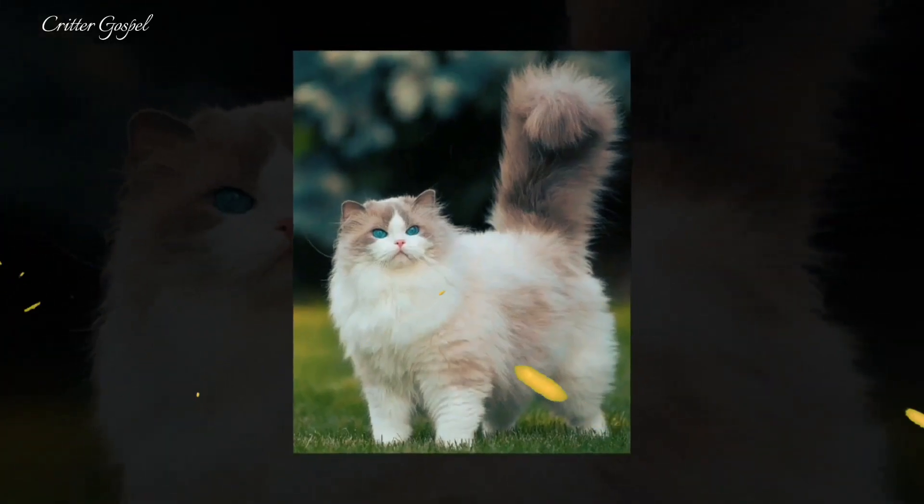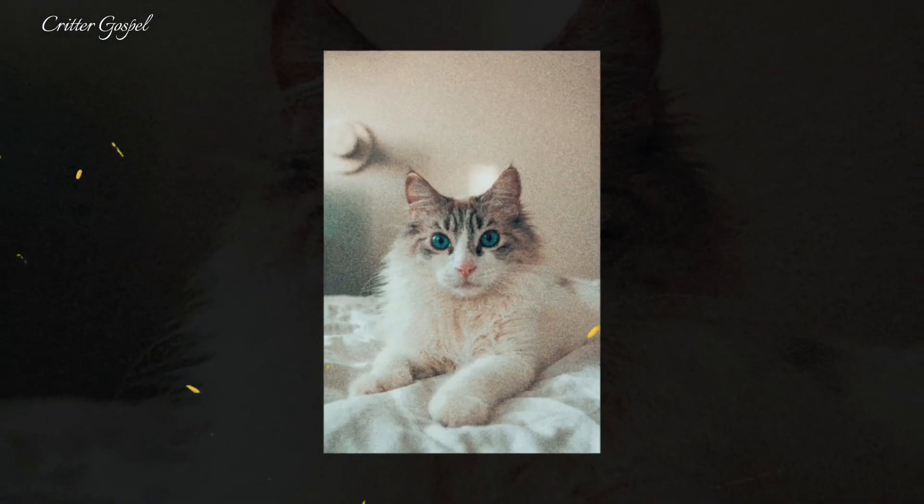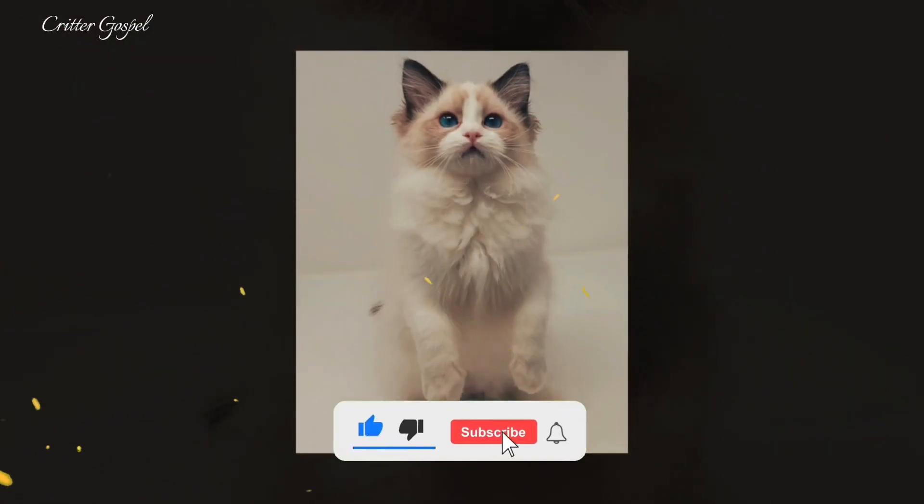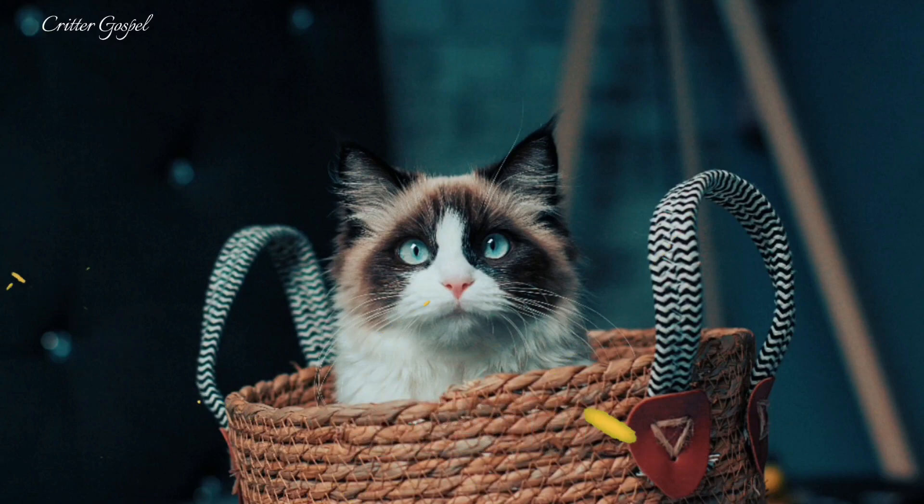The Ragdoll cat is a gentle giant with a silky soft coat and striking blue eyes, known for their docile and affectionate nature. These cats will melt your heart as they go limp with pleasure in your lap. Welcome to Greater Gospel — watch this video till the end and do not forget to subscribe to our channel. Let's probe into 17 interesting facts about the Ragdoll cat.